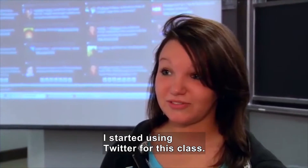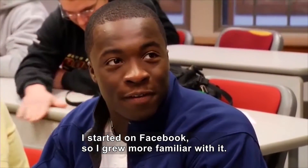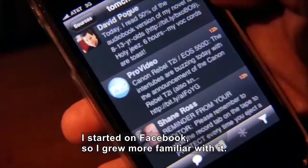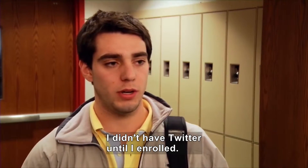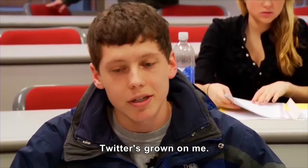I actually just started using Twitter for this class. Initially I started off with Facebook, so I kind of grew more familiar with it. But Twitter is definitely something that's picking up. I actually didn't have a Twitter until I enrolled in this class. Twitter has grown on me.